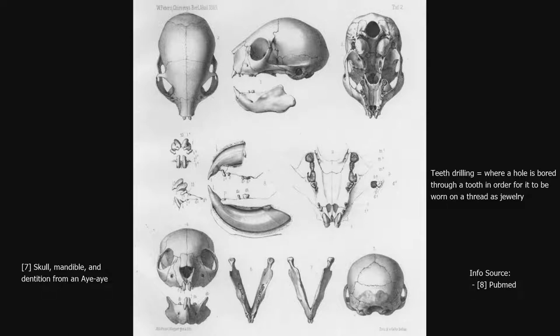It is still unknown whether their extinction is due to climate change in the late Holocene, predation by human settlers, or a combination of the two.